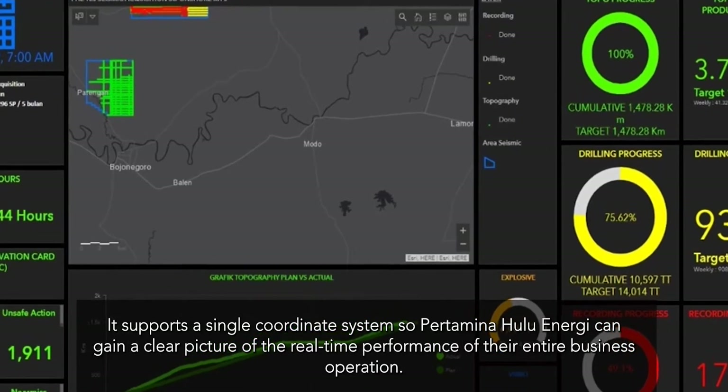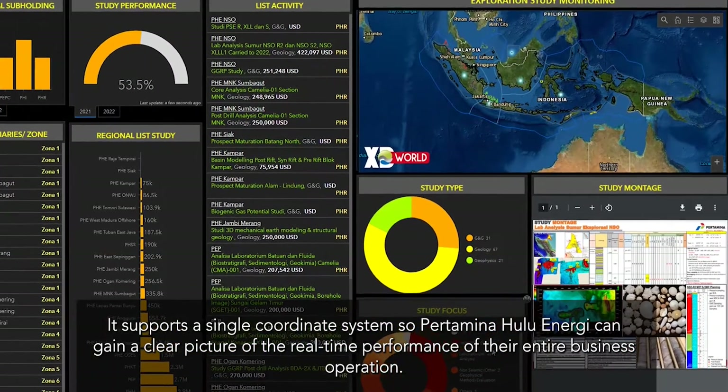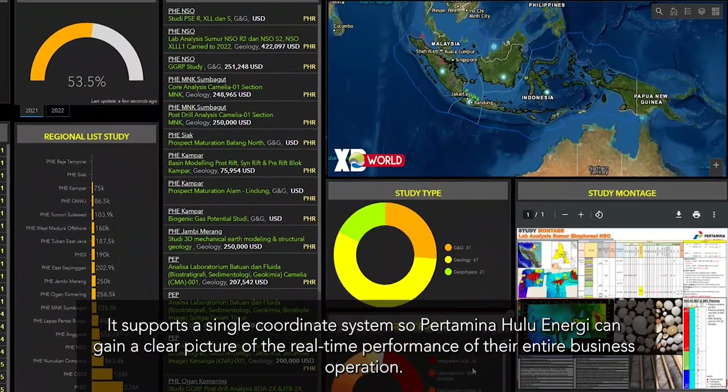It supports a single coordinate system so Pertamina Hulu Energy can gain a clear picture of the real-time performance of their entire business operation.